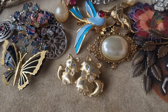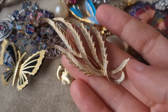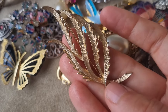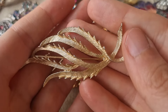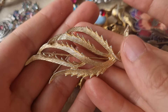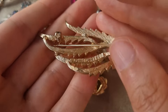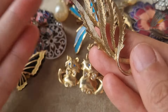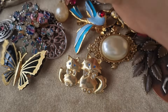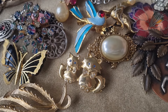Sixties — this starburst design was popular. A bouquet of leaves, kind of abstract. Brushed gold, good shape. This is Sarah Coventry Canada. Good quality — you can see how well it has been either preserved or just kept.